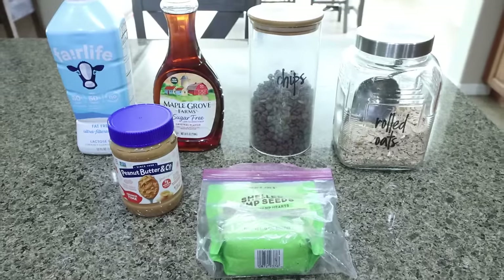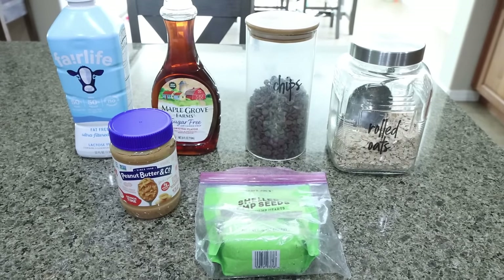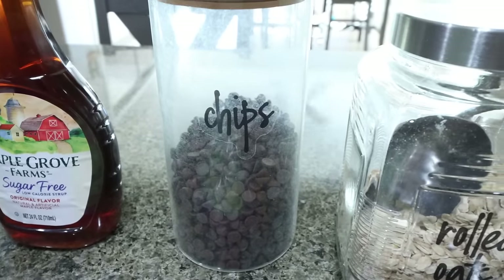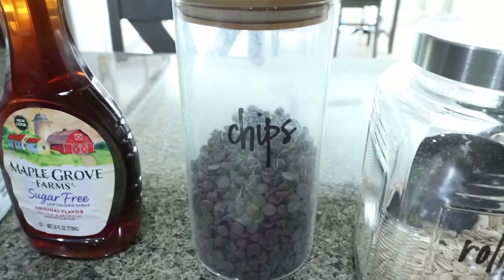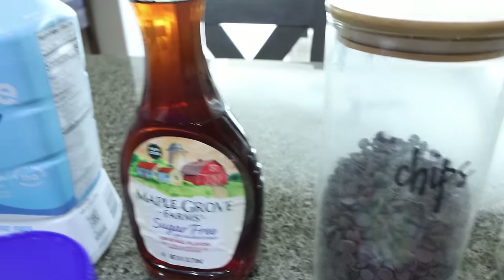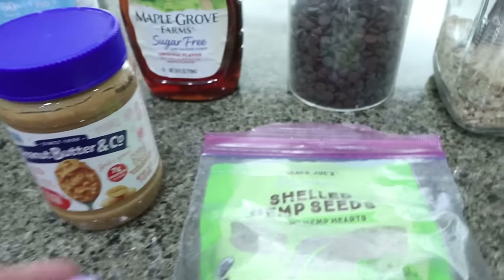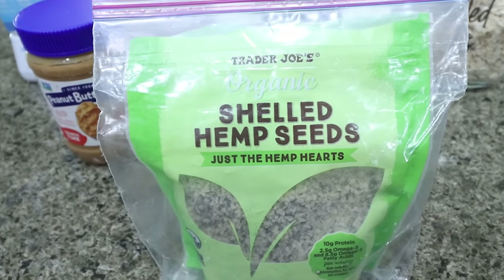For a snack this week, I'm making energy bites — this is a fantastic base recipe and you can add whatever you want to them. I'm adding rolled oats, Chalk Zero chocolate chips — no weird bitterness or aftertaste like Lily's — and hemp seeds for a nutty flavor, crunch, and extra protein. You'll also need sugar-free maple syrup, milk of your choice, and nut butter of your choice. Chalk Zero is actually having a Memorial Day sale, 15% off — I'll link it in the description.